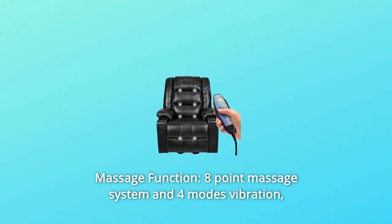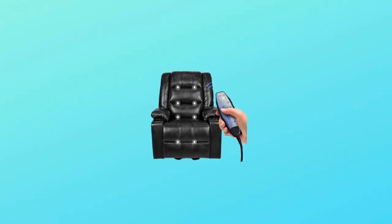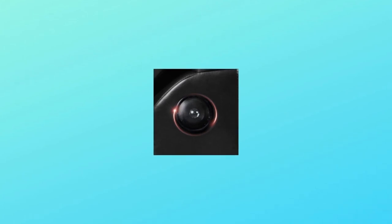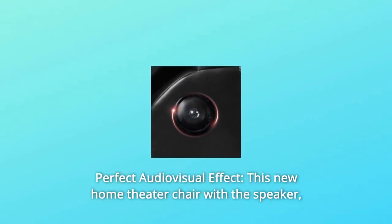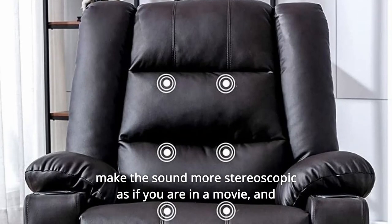Number four: massage function — an eight-point massage system with four modes of vibration, incredibly comfortable and relaxing. Number five: perfect audio-visual effect. This home theater chair's built-in speaker makes the sound more stereoscopic, as if you are in a movie.